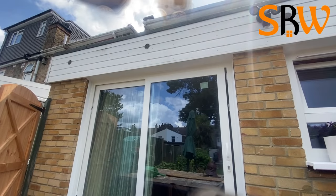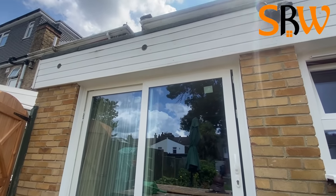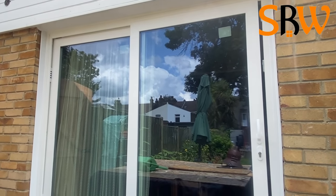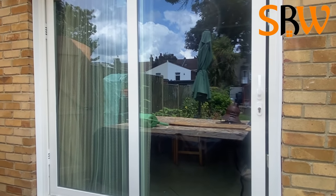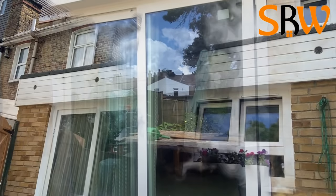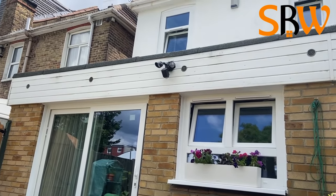Our UPVC sliding doors are available in a wide variety of colors. Their 5-multi-point locking system, coupled with Tafon safety glass, makes the sliding door safe and secure. Frames are also reinforced for extra strength and security.